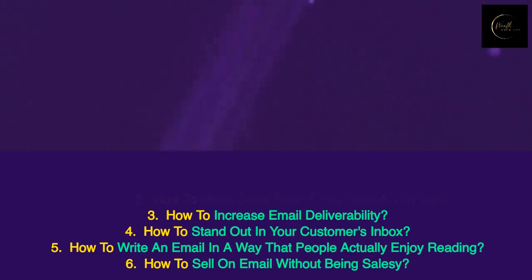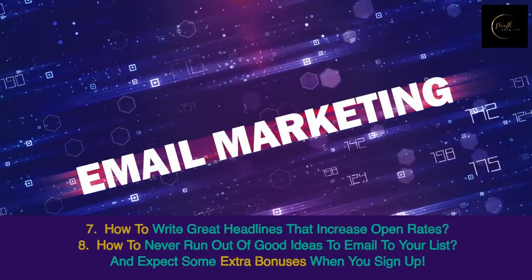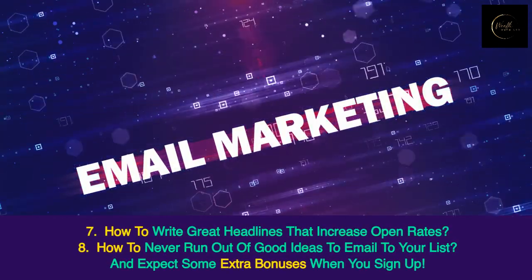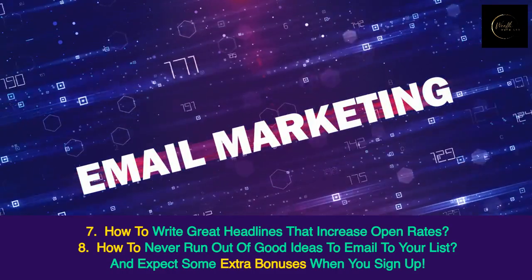How to sell on email without being salesy, how to write great headlines that increase open rates, and how to never run out of good ideas to email to your list.